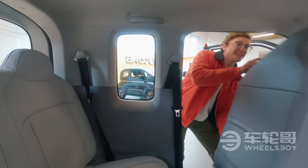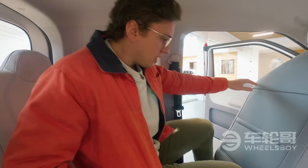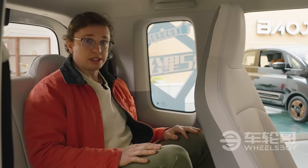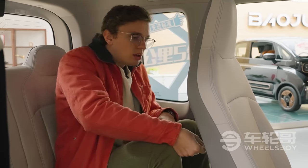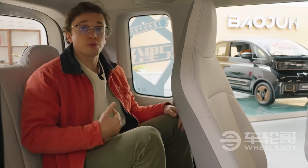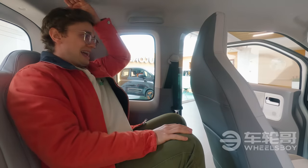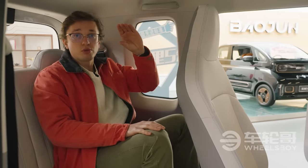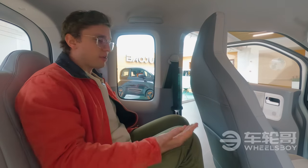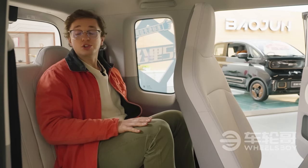With a wheelbase that's the exact same as the Wuling Mini EV Game Boy, I'm not expecting extra space in the second row, and sure enough, I'm not going to get it. There's a little over a fist worth of space back here. I'm 5'9", or about 1.72 meters tall, so decent leg room. Head room also not so bad. However, the seating position — my legs are very, very high, and these seat backs, which are not adjustable, are about as straight as a flagpole.